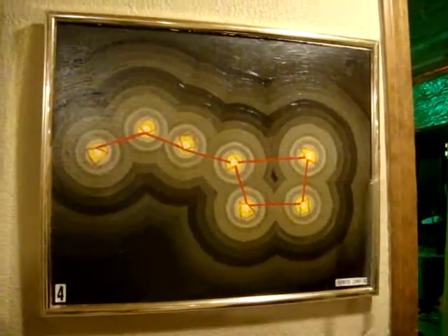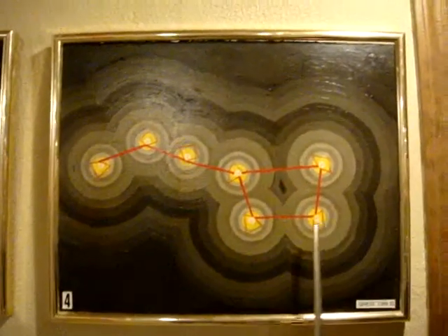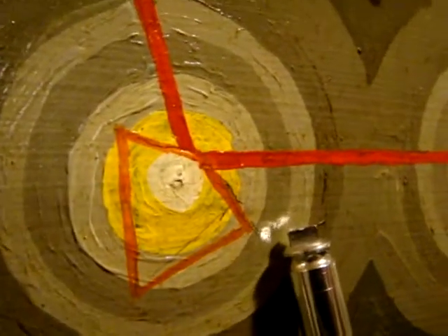This particular constellation is commonly known as the Big Dipper, which consists of seven stars. If you note around every single star, there's an individual solar system.